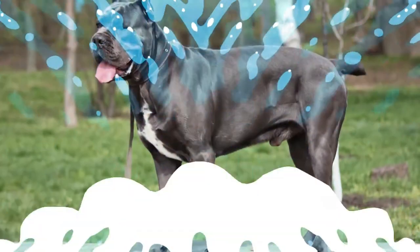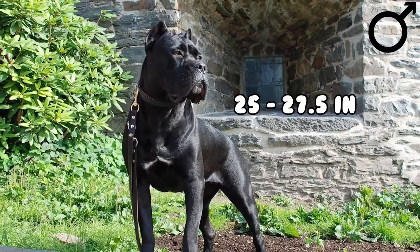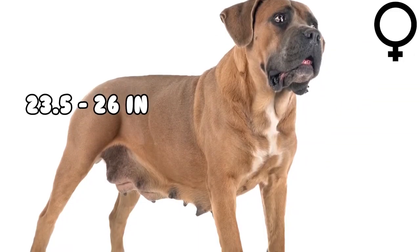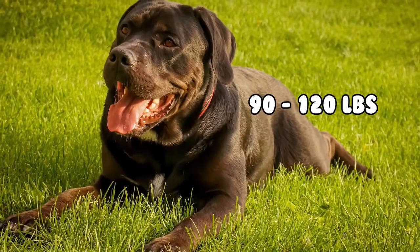The Cane Corso is a massive, muscular dog. Males stand between 25 to 27.5 inches at the withers, while females stand around 23.5 to 26 inches. Its weight is proportionate to height and typically ranges from 90 to 120 pounds.